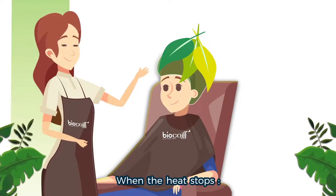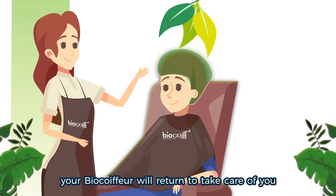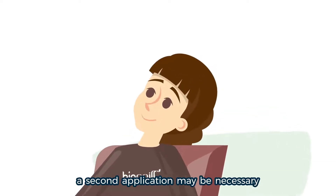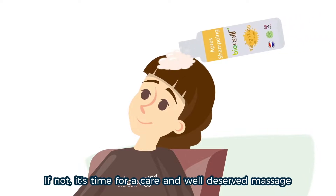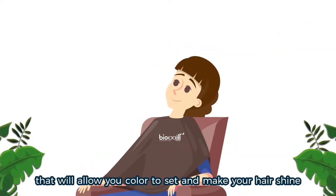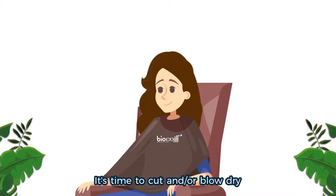When the heat stops, lift the helmet and wave your hand. Your BioCoiffeur will return to take care of you — it's time to rinse! Depending on your formula, a second application may be necessary. If not, it's time for care and a well-deserved massage. This is the BioCoiffe Ylang Ylang Care that will allow your color to set and make your hair shine. Your hair is finally colored and shiny — it's time to cut and/or blow dry.